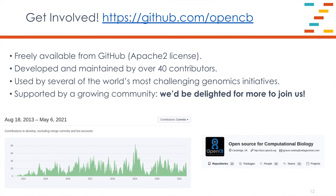OpenCGA is fantastic open-source software and it's freely available from GitHub. It is developed and maintained by over 40 contributors worldwide. It is used by several very high-profile genomics initiatives — Genomics England, for instance, uses OpenCGA in both their clinical pipeline and in their trusted research environment. The OpenCGA community is growing and we'd be absolutely delighted for more people to come and discover what it is like to run bioinformatics using a big data stack. Please do go to GitHub and see what it's all about.